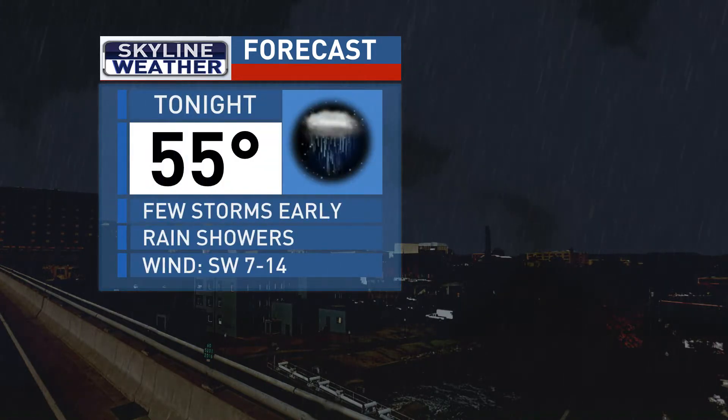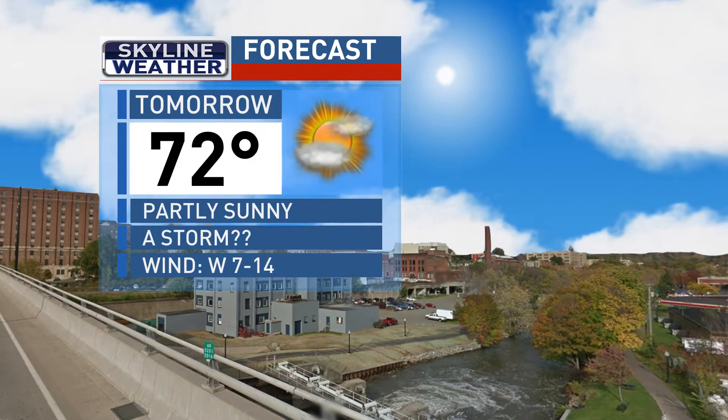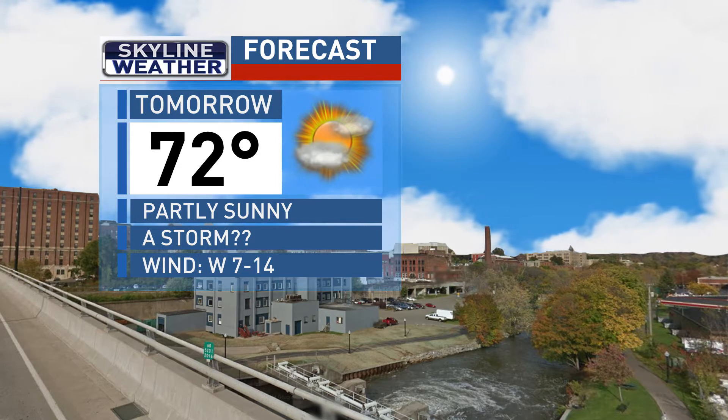For tonight, scattered thunderstorms early, becoming just plain rain showers after midnight, mid-50s. And tomorrow, partly sunny skies with a slight chance of an isolated storm through the day, temps in the lower 70s.